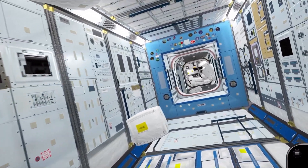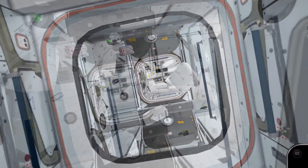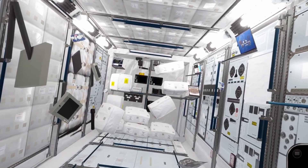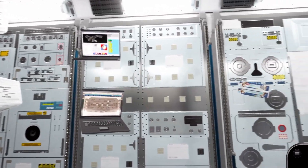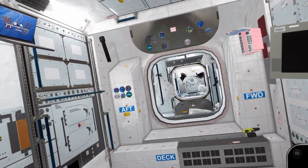Returning to the main Kibo module and rotating the camera to our original orientation, we cross Node 2 on our way to the Columbus Orbital Facility. Columbus is the European Space Agency lab module used for a variety of experiments on board the ISS, and was designed by the organisation that later became the Airbus Group.